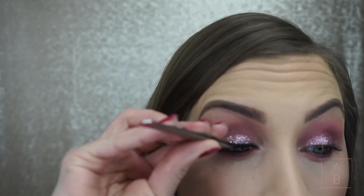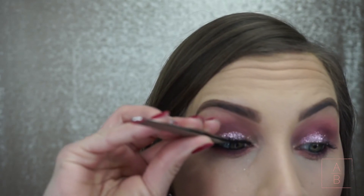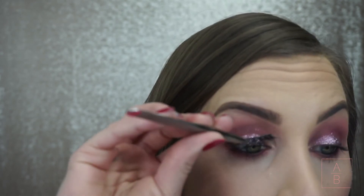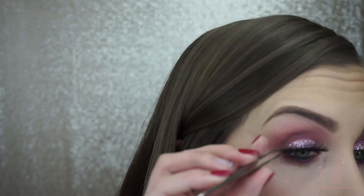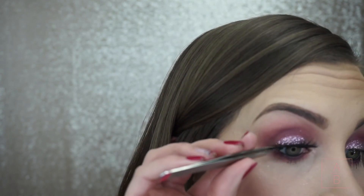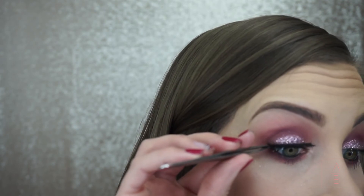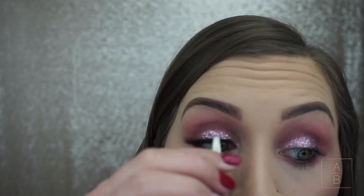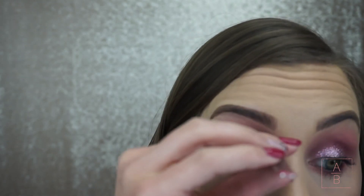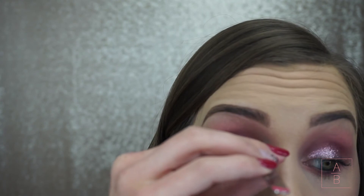The lashes I'm using are Kiss lashes, part of the Lash Couture Triple Push-Up collection — I think this style is called Garters. I'm pretty sure I got them at Ulta, which is where I get most of my lashes because they usually have really good deals. I also really like the Ardell lashes and they're all very affordable.